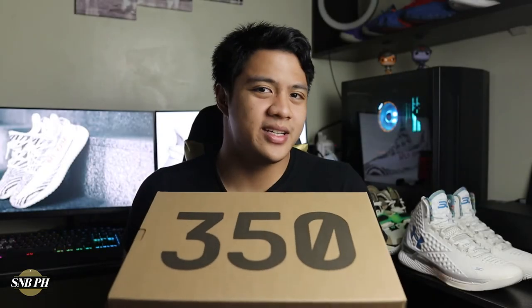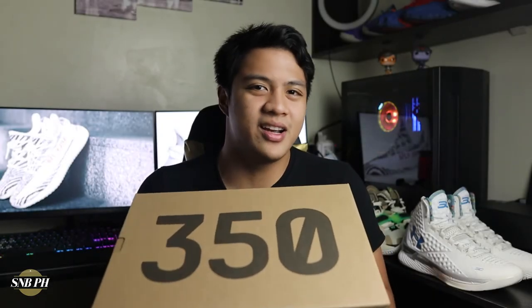Hi everyone, this is Migs from 16ballPH and today we have a quick look and unboxing on the Adidas Yeezy Boost 350 V2 Zebra.